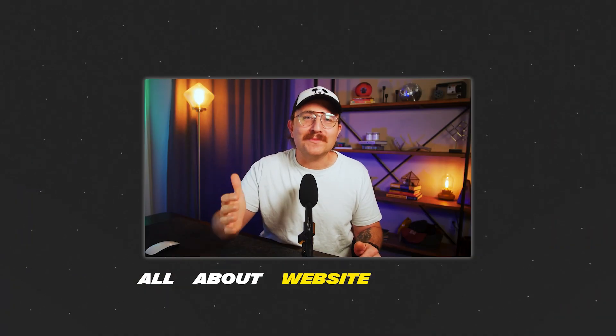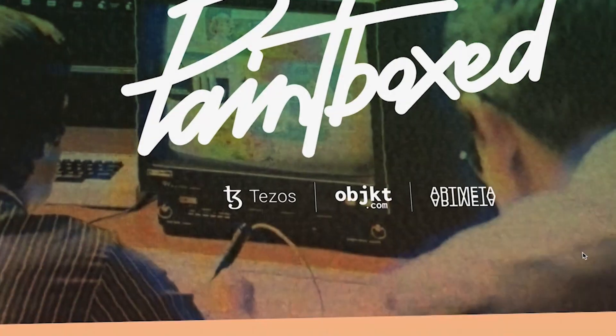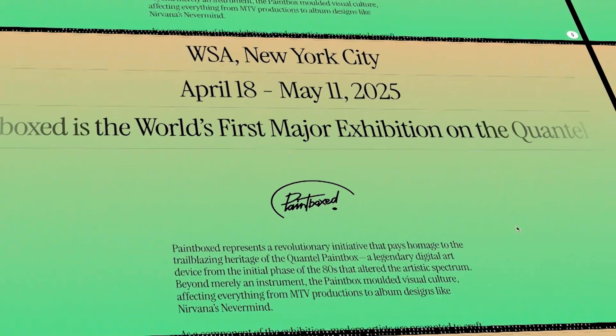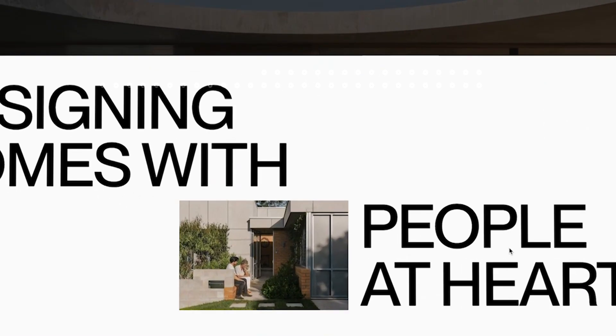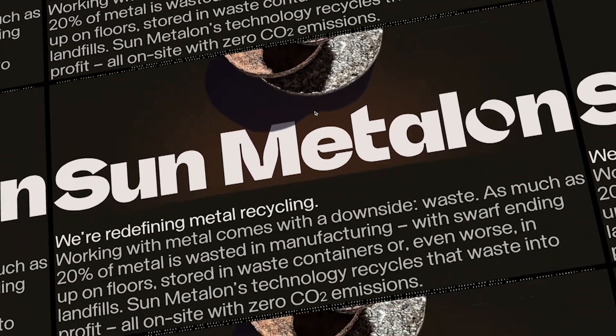Today we're talking all about website layouts. This is one of your biggest secret weapons. Every great web designer is a master at this, but here's the deal: it's not enough to take a pretty looking layout that you may have found online and copy and paste it into your next project. You've got to know why it works and when to use it.